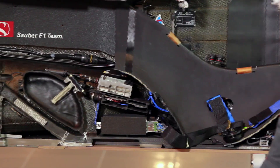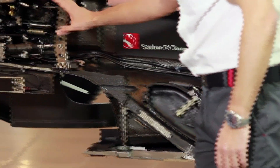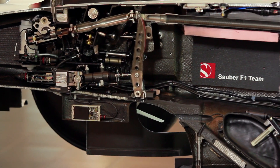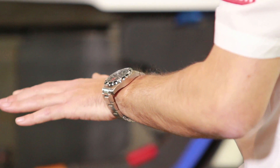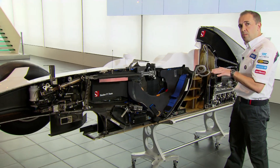Here we've got all the electronic boxes. And then moving up to the front, we've got all the pedals and the steering system. It's very important on a Formula 1 car that we keep all the weight very low. This reduces the centre of gravity of the car and brings us performance.